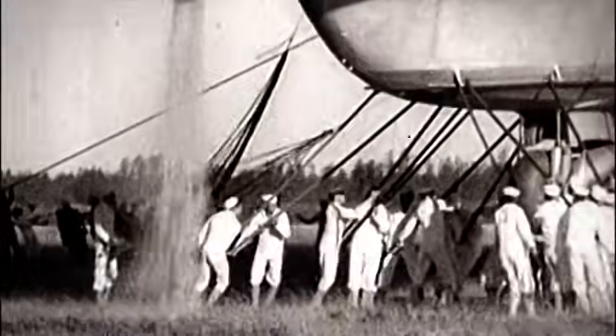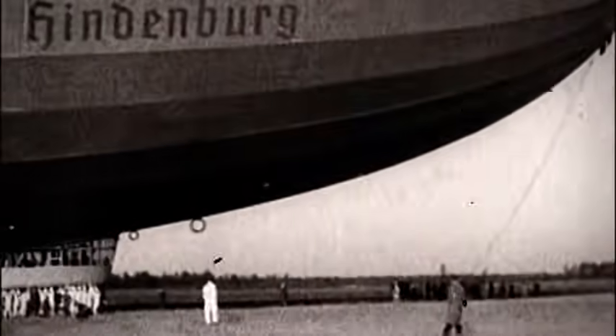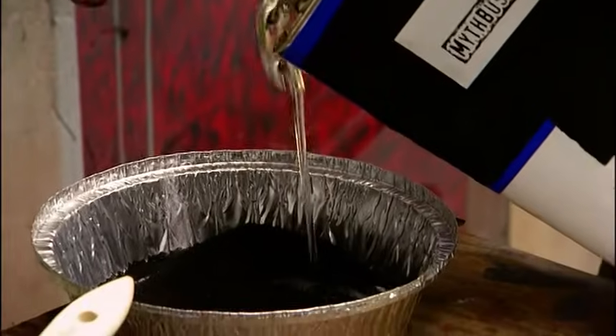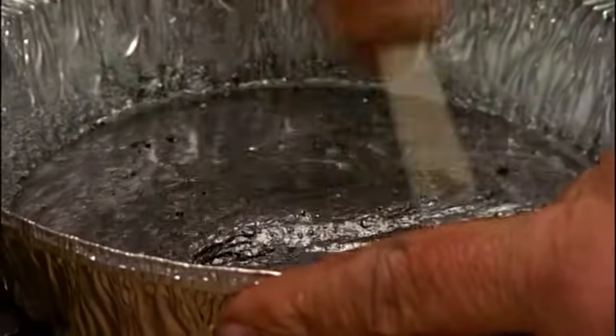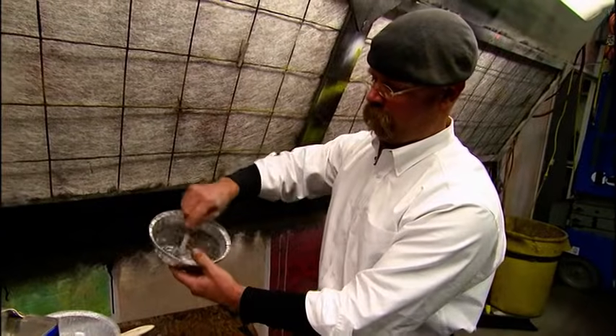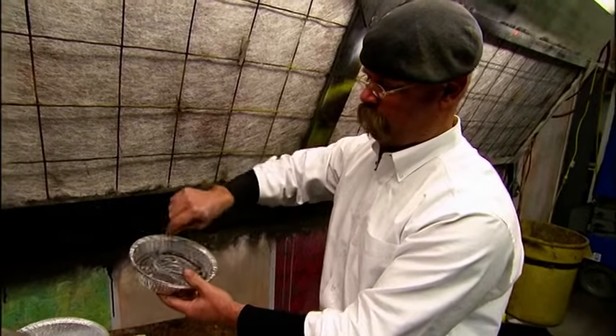The Hindenburg's designers didn't set out to coat their creation in rocket fuel. Those who pan the paint theory say the aluminum and iron oxide couldn't have formed thermite because the compounds weren't mixed that way — the recipe was completely different. So that's got the Mythbusters curious: what would happen if you did paint pure thermite on the skin? It's more like a paste than a paint, but they think they can smear it on.